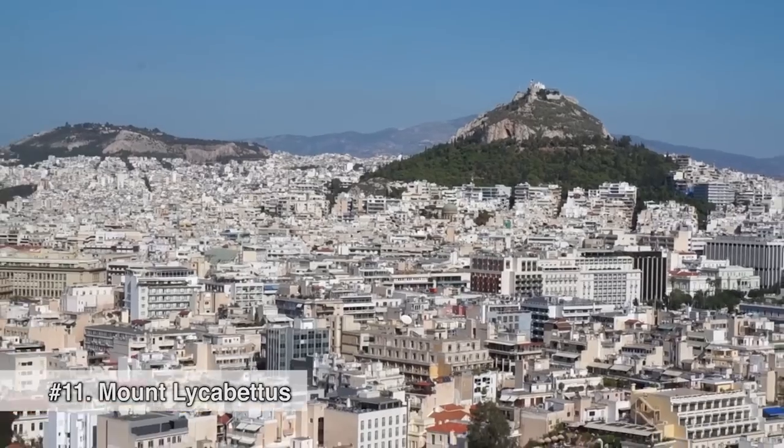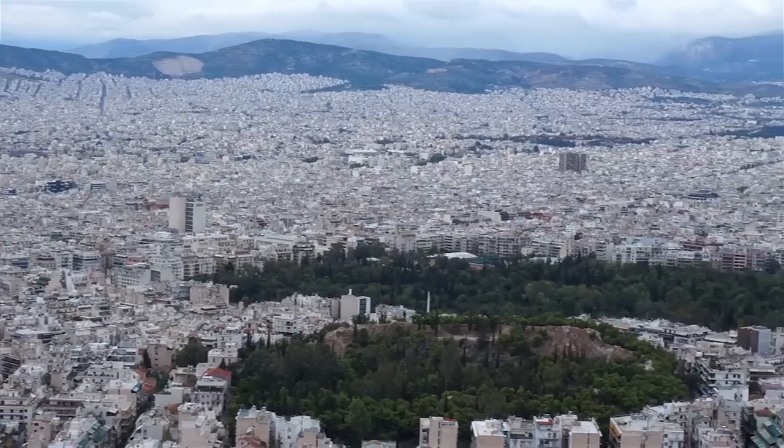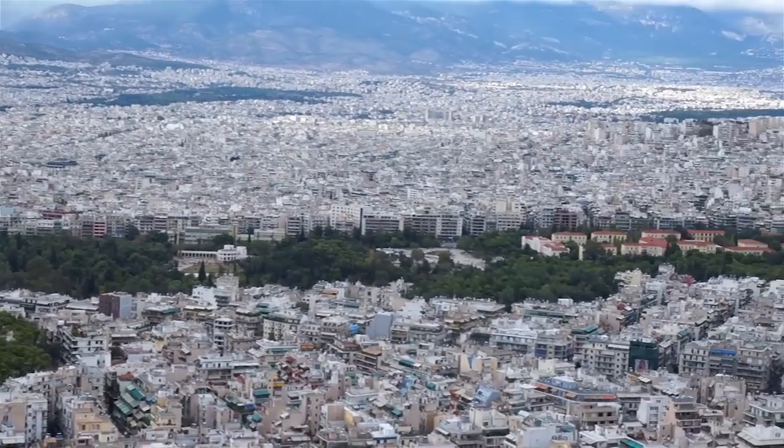We are at Mount Lycabettus. It is the highest point in Athens. Great lookout — the view is just intense. You can see the Parthenon in the distance. Best lookout in Athens.